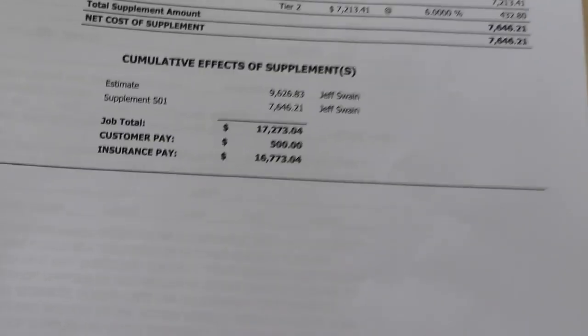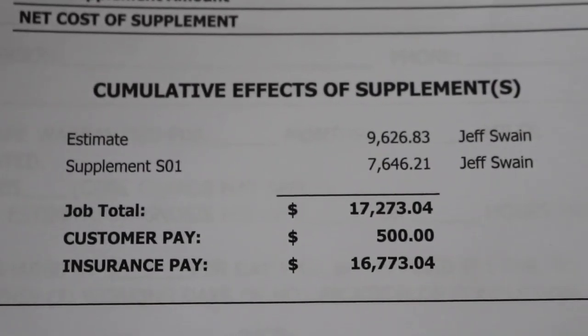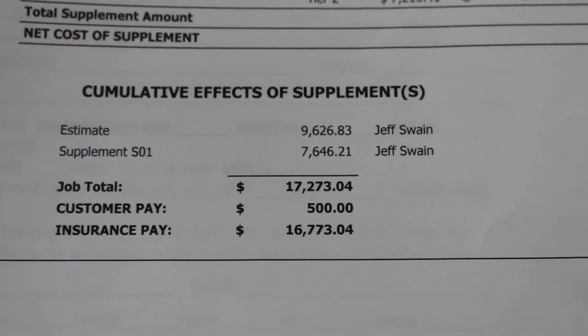So let's look at the new estimate. Remember, they gave me $9,600 minus that $500, so $9,100. Now they've had to reassess it and I think they're going to have to come up a little bit more money. That's where we're at right now.